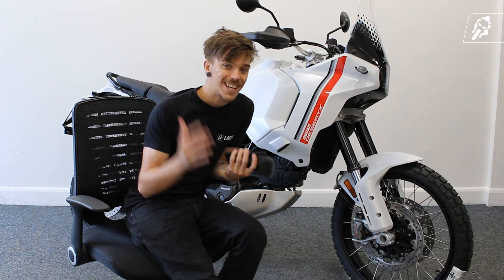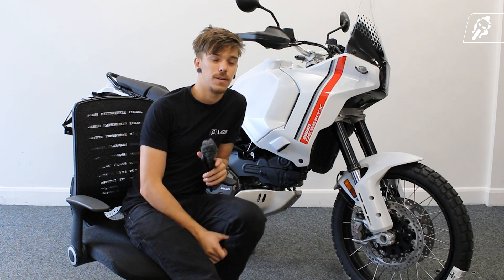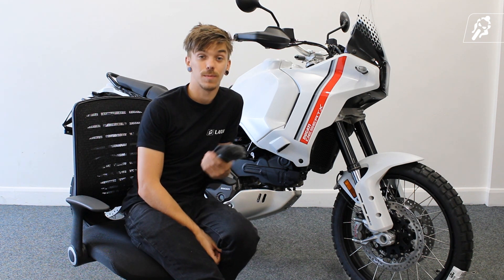And that was the Ducati Desert X in all of its glory. We really like this model and we get fantastic feedback from people going out on demo rides, so book yours today and you'll truly see how magnificent this model is.